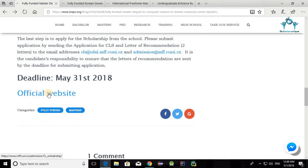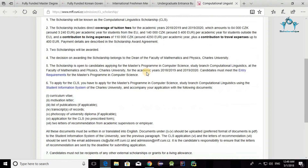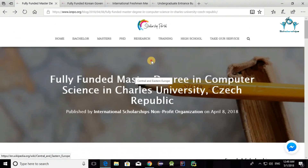I'll put the official website link and the article link with all the important information in the description, so you can visit and get all the details you need. Good luck and see you next time.